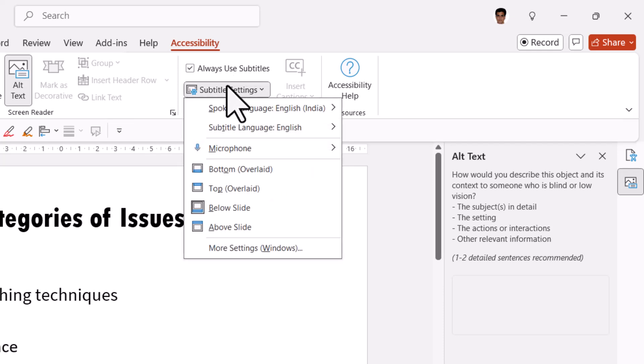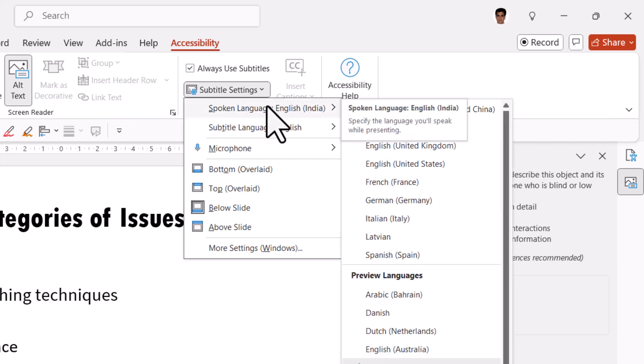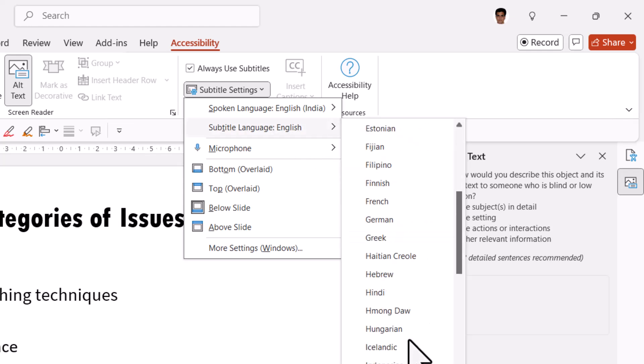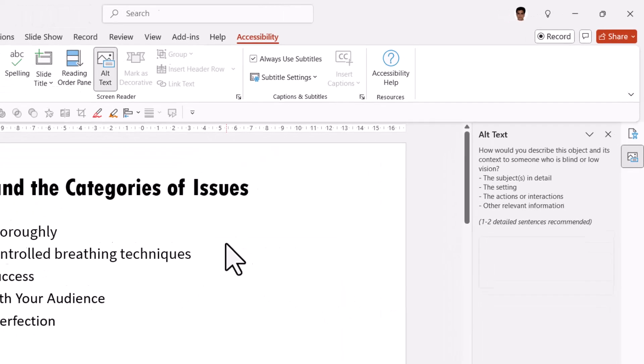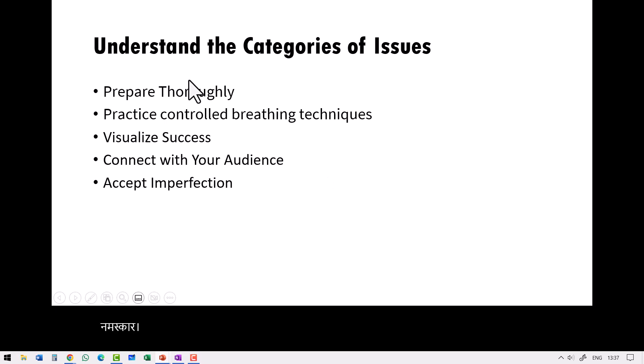I can go to subtitle settings and change the language for subtitles. The spoken language is English, and then the subtitle language can be any other language — for example, Hindi. When I go to Slideshow and talk about whatever the slide says, you can see the translation appearing in the subtitles. It's very helpful for those who can't follow your language.